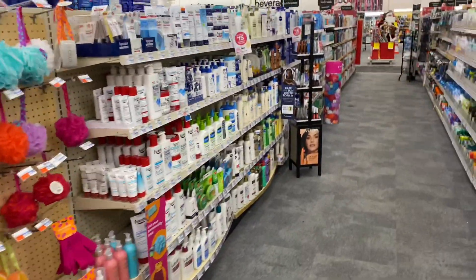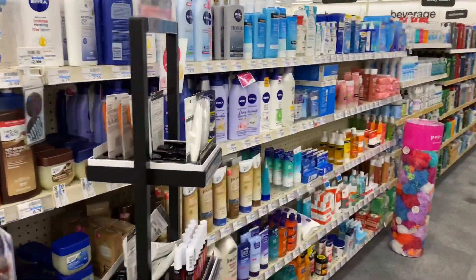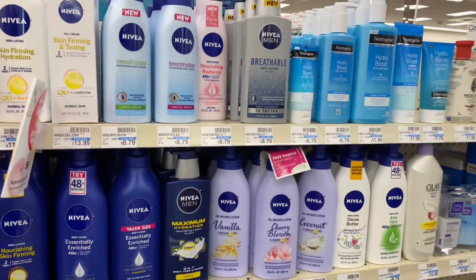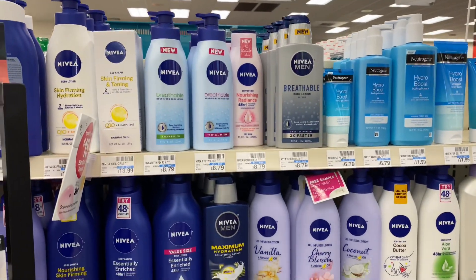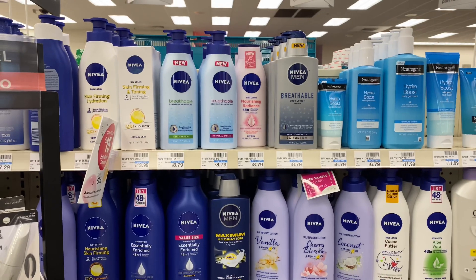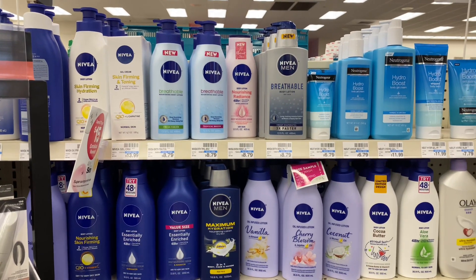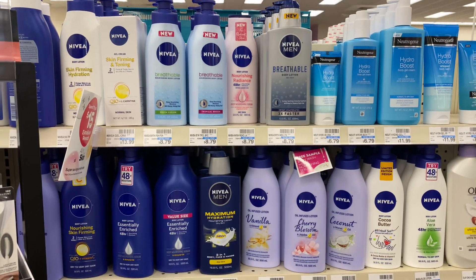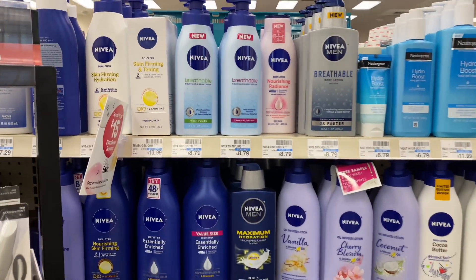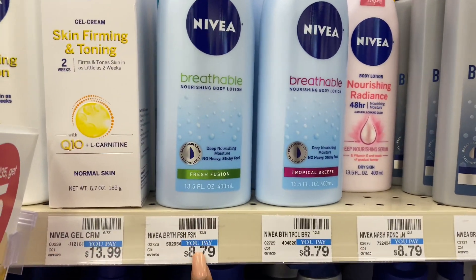We've picked up our free vitamins. Next we're going to pick up some Nivea lotion, which will be completely free plus a small money maker. The Nivea deal this week is buy two get a $5 Extra Buck, with a limit of one. It includes Nivea body, facial, and men's shave. I'm going to pick up two of the Nivea Breathable Lotion, priced at $8.79 — they may be a little cheaper at your store.